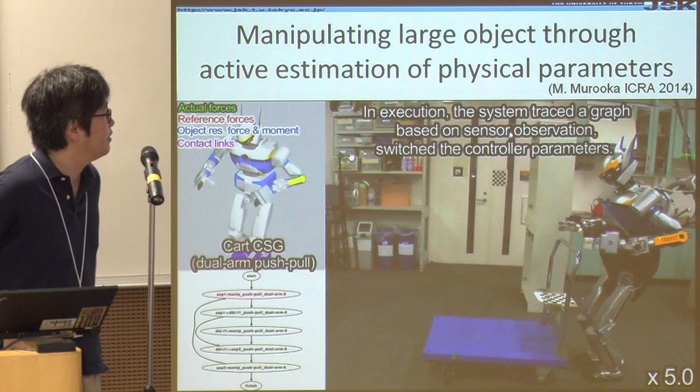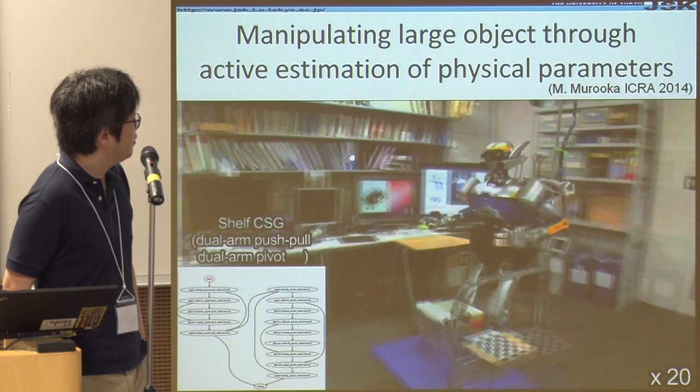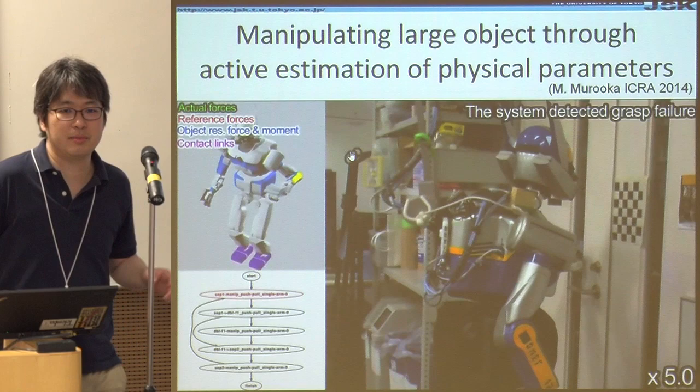Here is another result. We are very happy that this research received the best paper award at IROS. The robot tried to manipulate very heavy objects. This is a cupboard without anything inside; it seems light but is actually about 20 kilograms. Moving this kind of cupboard is very, very hard for the robot.